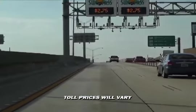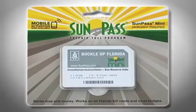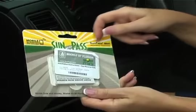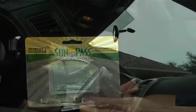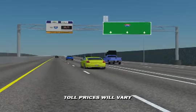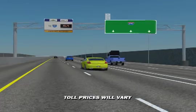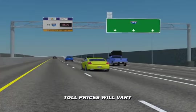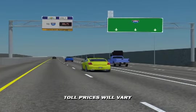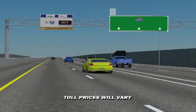So how do express lanes work? If you choose to use the express lanes, you must purchase and use a portable transponder called a SunPass that will attach to your windshield. This device will calculate the cost of the toll and deduct it in real time from your account. As you drive along I-295 or I-95, you will approach an electronic message sign that displays the current toll price. As you enter the express lane, a detector will electronically deduct the toll from your SunPass transponder.